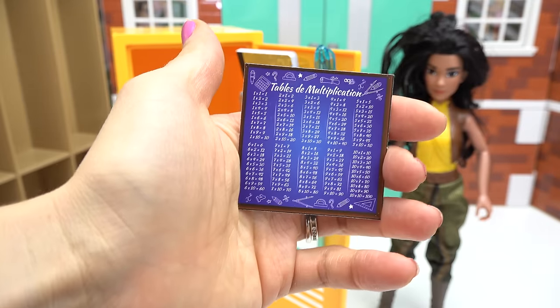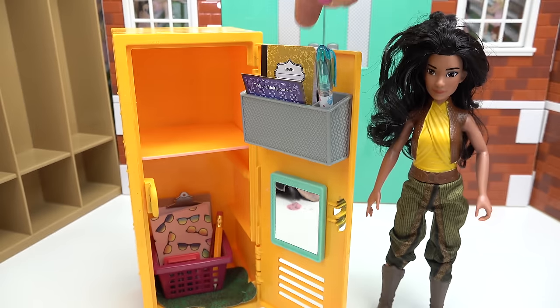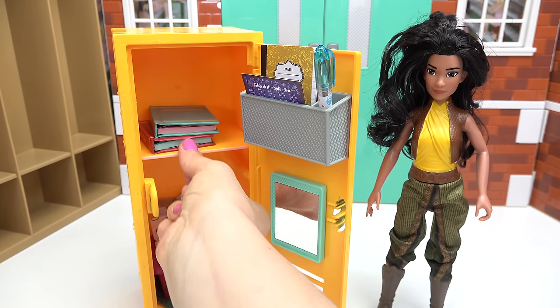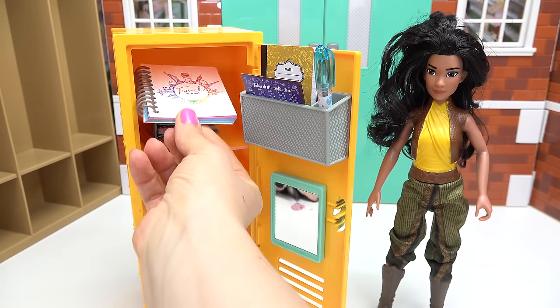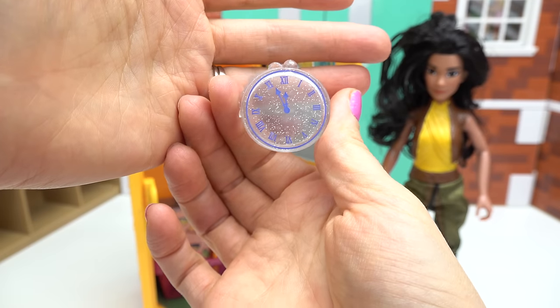I've got a yellow notebook and a tables of multiplication book — we're gonna put that in. She's huge into math. The classes she's taking are history and geography — put those right there. I also have a travel journal so she can jot down all of the different places she's been to.